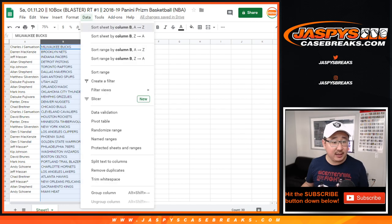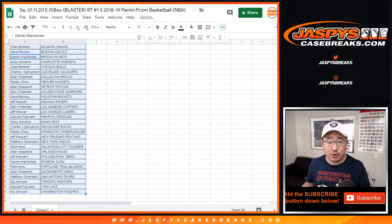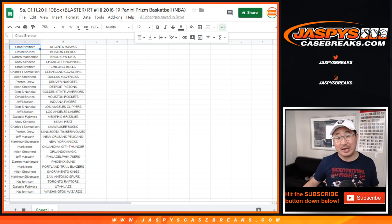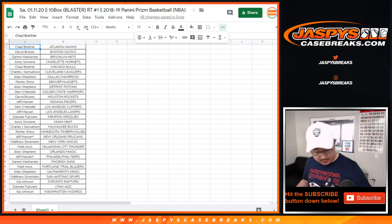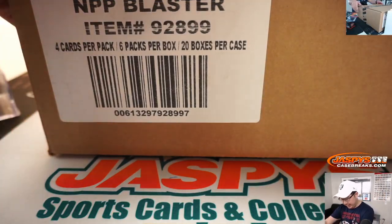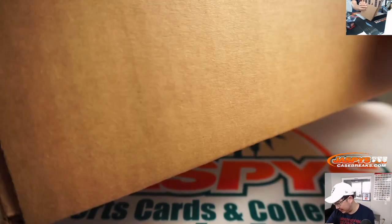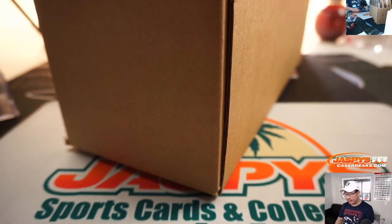Let's alphabetize by team, and feel free to trade if you'd like — trade at your own risk. Remember that this is 2018-19 product. Now let's flip over to this case right here — there it is. 2018 Prism Basketball Blaster. So let's open up this fresh case here.